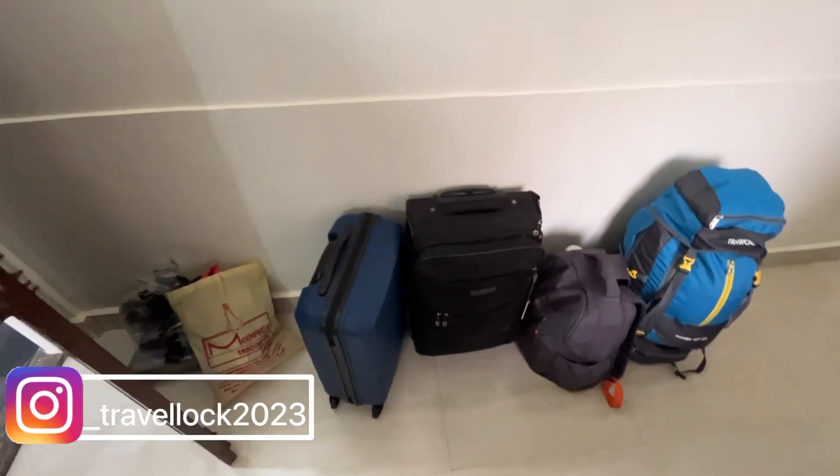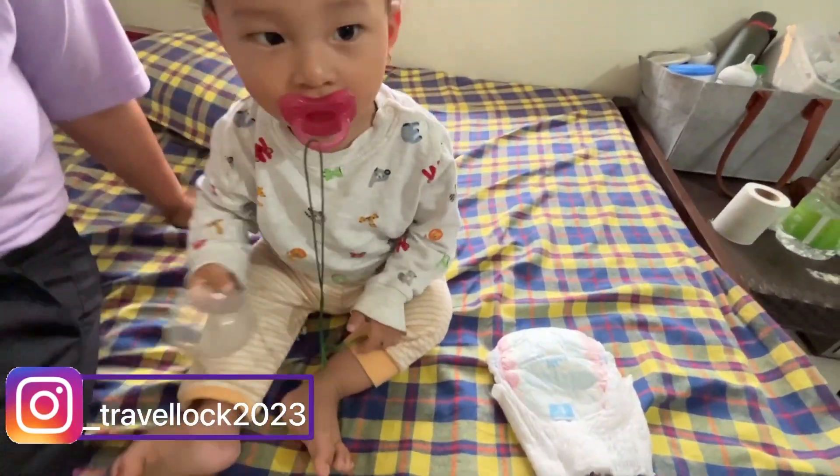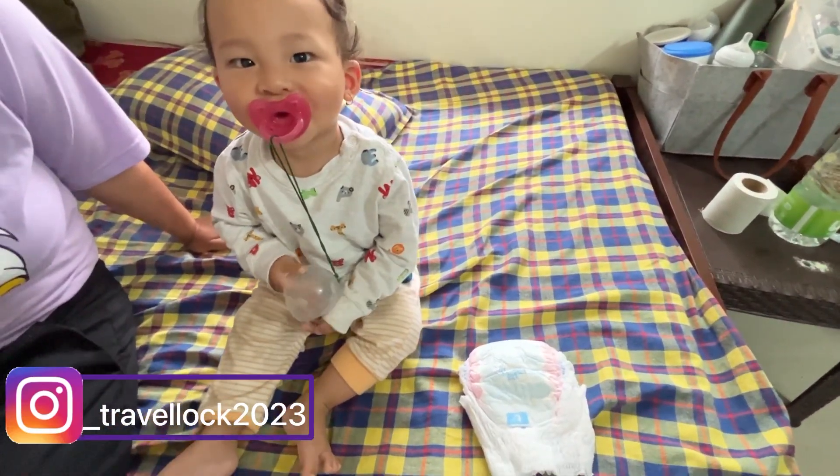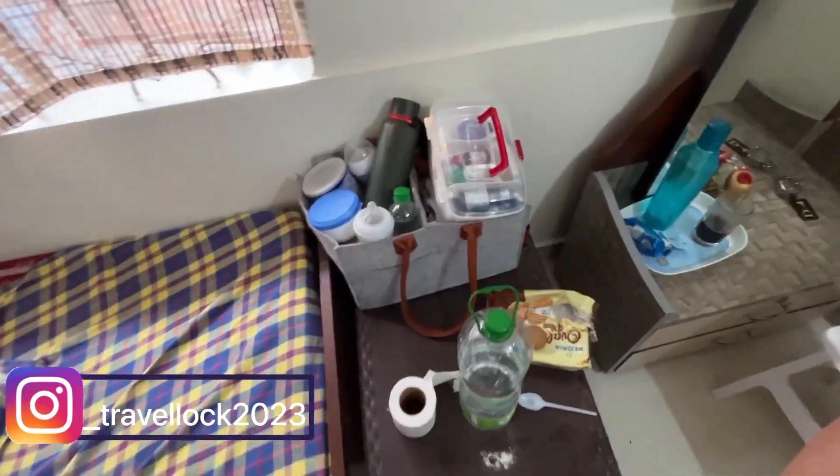Good morning. Once again, welcome to my vlog. So we have finished the doggy and everything here. We have packed our bags — let's see how much luggage there is, it will be a big task in the car. This little boy is also ready, his food will be packed. So we are going to go.